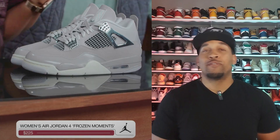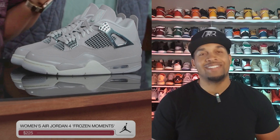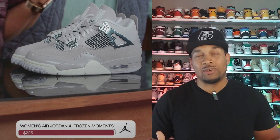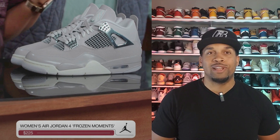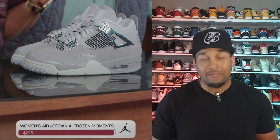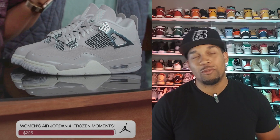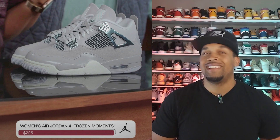Also dropping in the fall is a sneaker nobody knew about — the Women's Jordan 4 Frozen Moments. This is a wild-looking shoe, wild as in wow, really nice. I'm kind of jealous they're not coming in extended sizing. With the silver accents and the gray all over the sneaker, it's definitely a nice shoe. Retail is $225, and I can't really complain at that price given the quality it looks like it's getting. This is going to be a sneaker I cop for my fiancée and bring you guys a review — stay tuned.